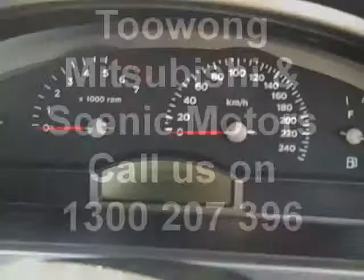Getting inside the car, it's been equipped with dual SRS airbags, CD player, air conditioning, and front electrics as standard. Come and test drive at Toowong Mitsubishi today.